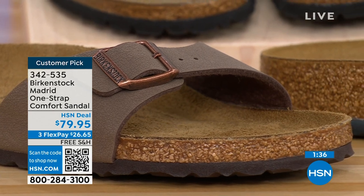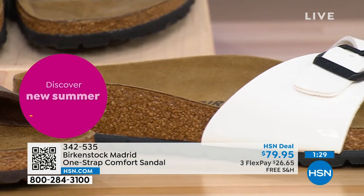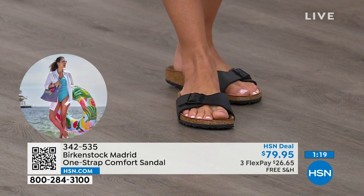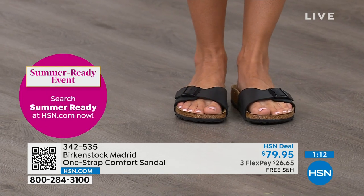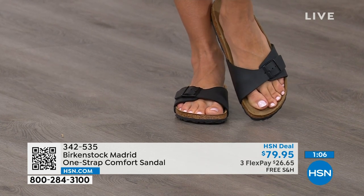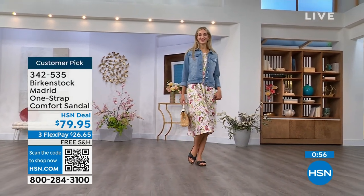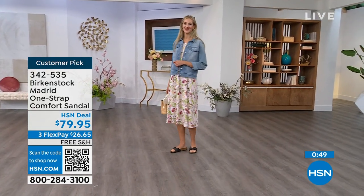They fall in love with this brand because it is so comfortable, because of the health and wellness benefits, and because it's so cute. Everybody I know who wears Birkenstock almost becomes a Birkenstock ambassador — they always talk about how great they are, how great they feel, how they don't want to wear anything else. If you haven't worn them yet, look at the Madrid — it's a one strap you can make tighter or looser to your comfort. Read the reviews on hsn.com — they're rave reviews always. Flex pay is $26 and change, shipping is free.